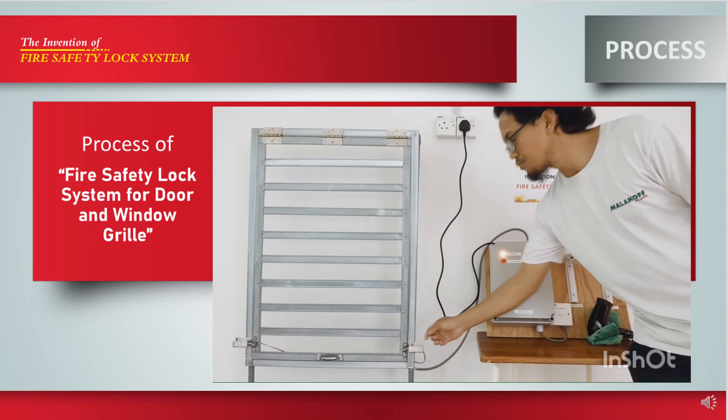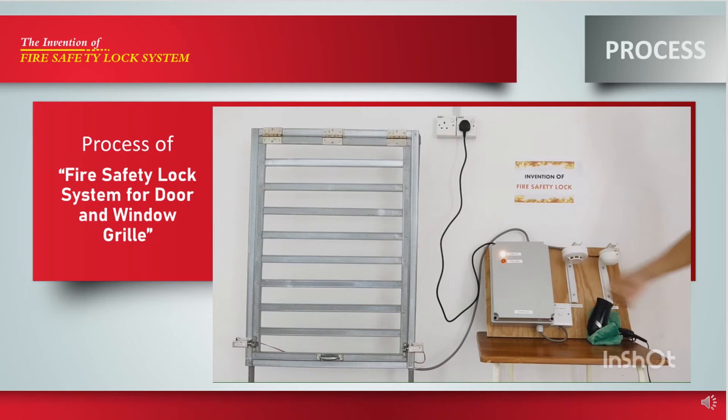At the same time, the fire alarm will be lit up continuously to show sign of fire. Once the solenoid unlocks, the grill can be opened immediately and occupants can evacuate to save themselves. Now I want to show you the process for the whole system.